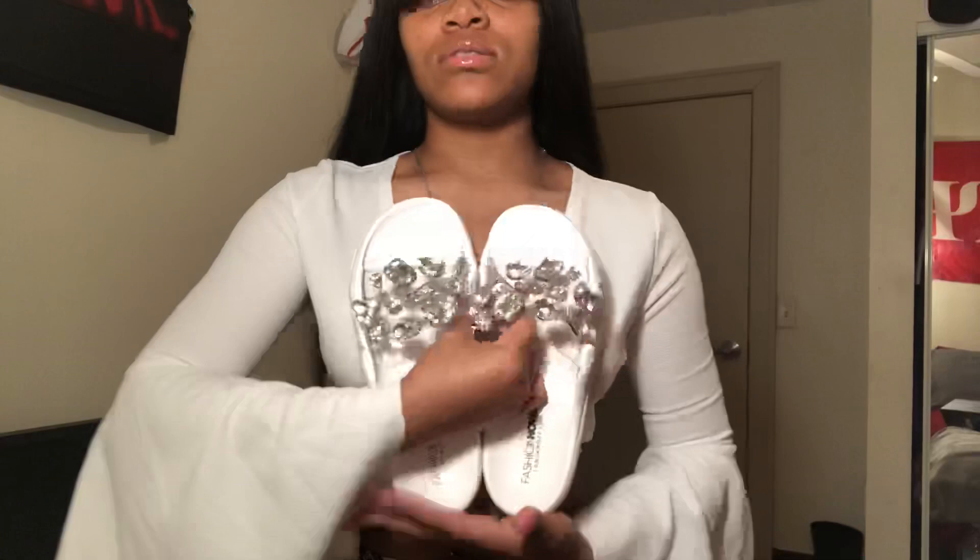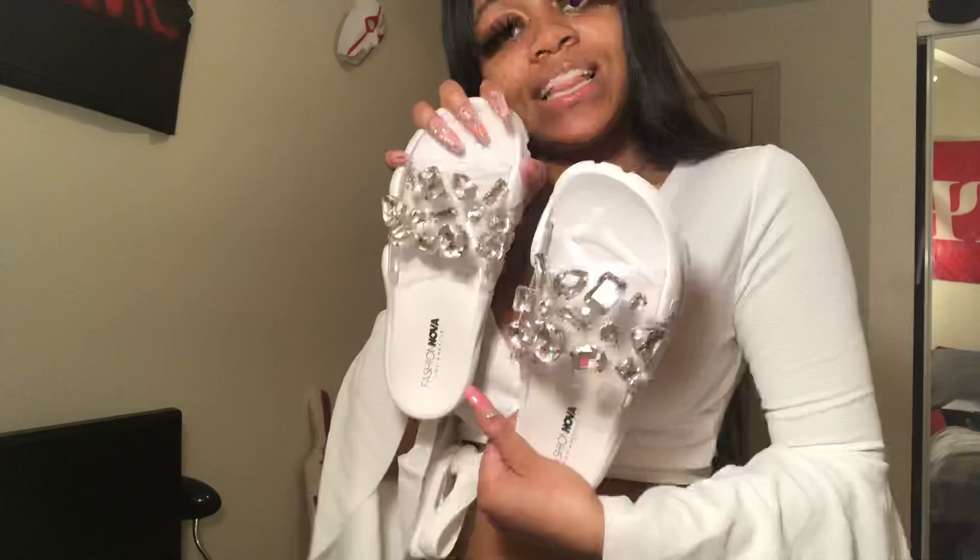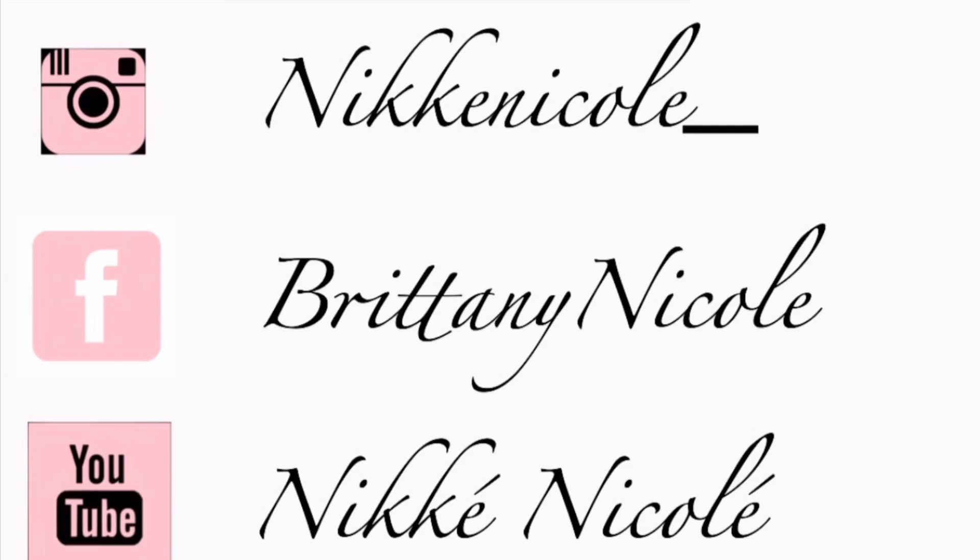I got these slides from Fashion Nova — they are so cute. Blue bling bling, these are really cute. I could possibly wear these with this outfit or whatever. I really like how big these rhinestones are — they're so cute. I just wanted some white slides but I didn't want to be too plain so I got these.